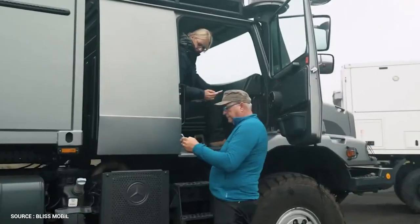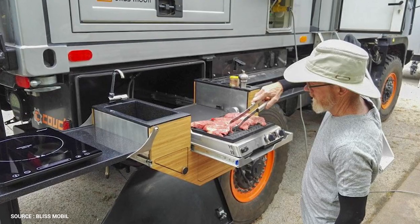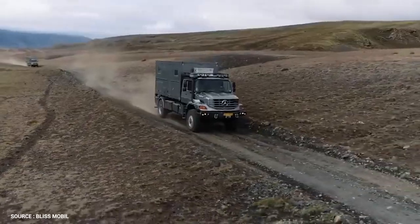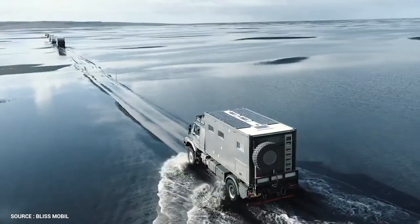They also include cutting-edge conveniences such as a home control system, motorcycle luggage carrier, outdoor kitchen, solar panels, and a plethora of other travel conveniences — enough to keep you on the road for 30 days.